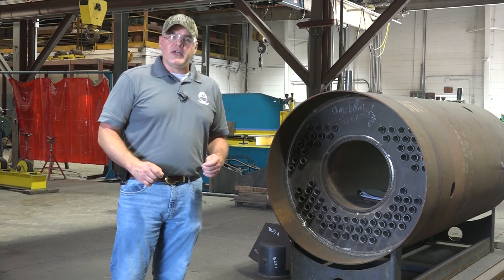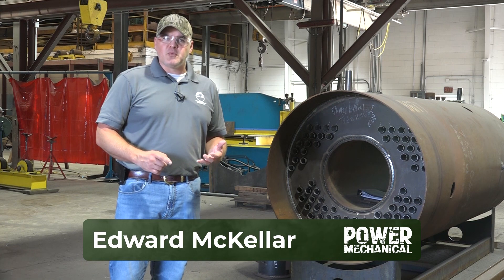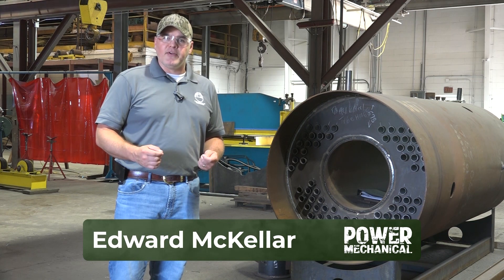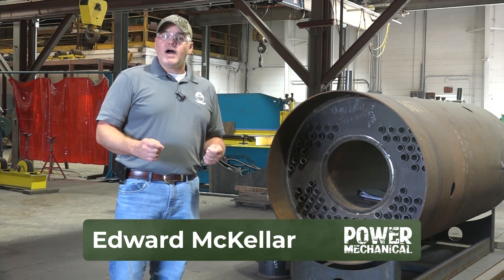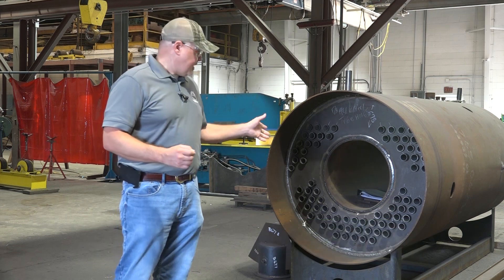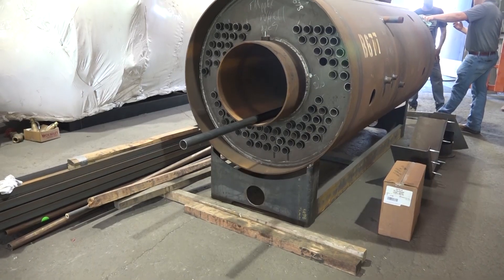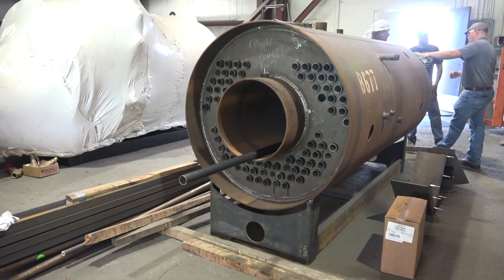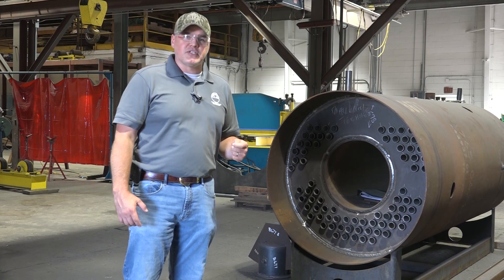In numerous other videos we've talked a lot about tubes within a fire tube boiler — their functions, the heat transfer, how they're installed, and various other related subjects. But are all the tubes the same? Well, not quite. Today we're looking at a boiler that is getting what's called XID tubes installed. These tubes are commonly used in both newly manufactured boilers as well as the retrofitting of older boilers to increase efficiency.